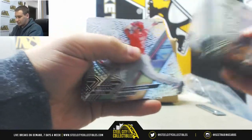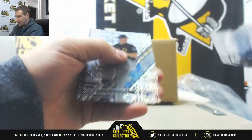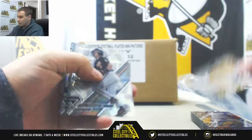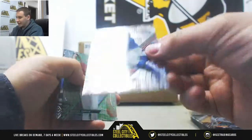First parallel is going to be numbered to 250 — Tyler Glasnow. We've got one of the rare parallels: Cal Ripken Jr., Javier Baez to 250.